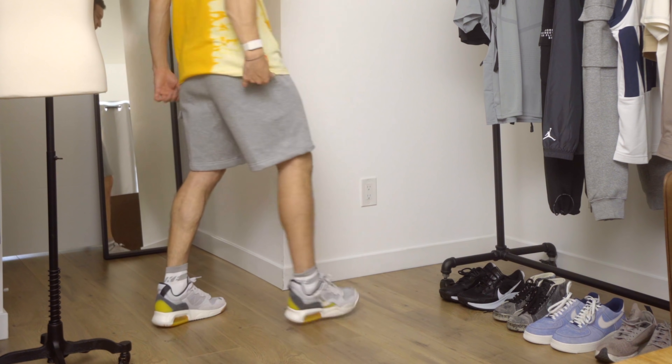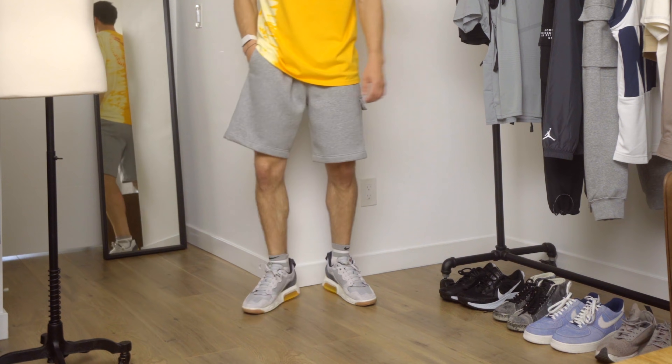Toning it down is definitely needed to some extent, so that's why the gray sweatshorts. I also added some socks peeking out just a little bit for a very relaxed overall feel — this is sportswear, so we're going to have a relaxed aesthetic.